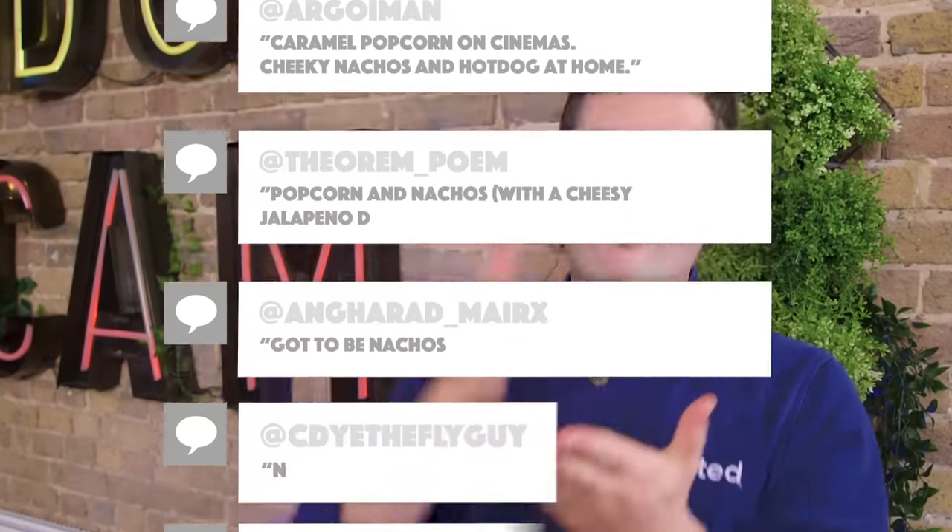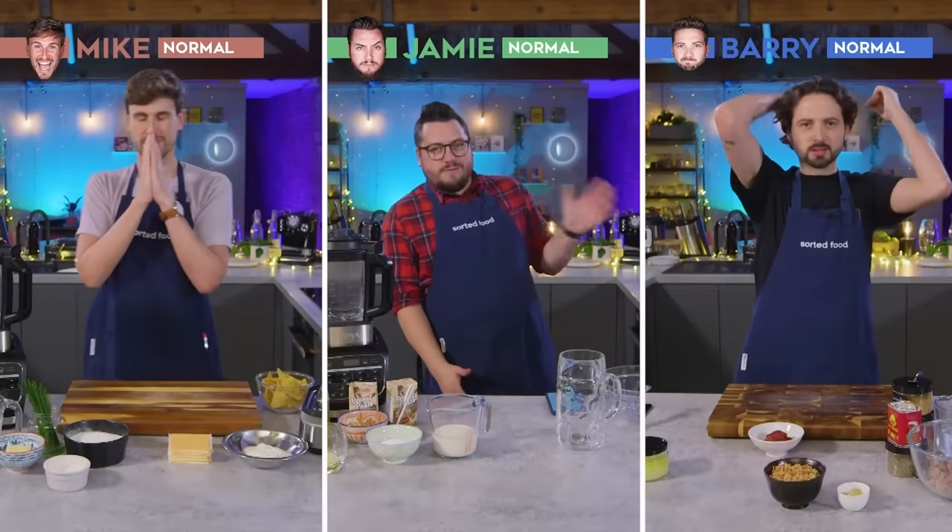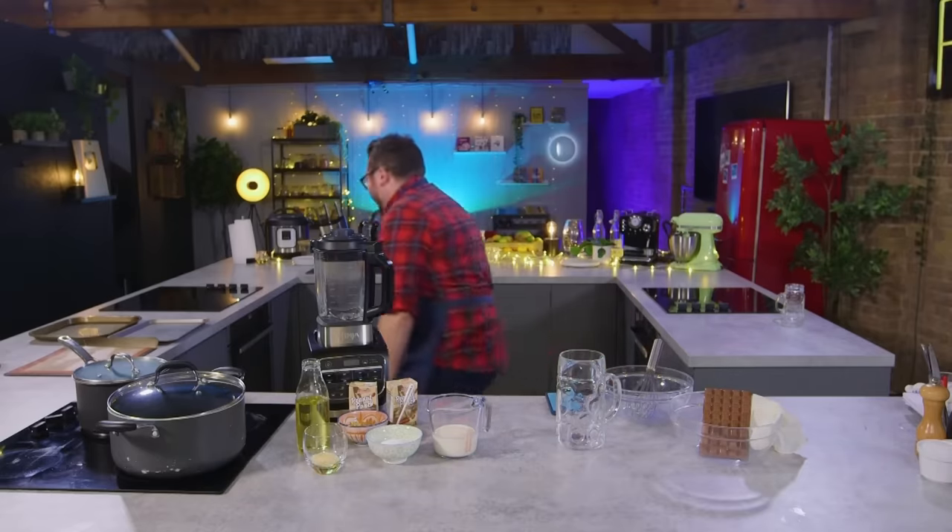Hello and welcome back to Sorted Food. A little while ago we asked you guys for your favourite movie snacks and our normal home cooks took those suggestions and with our food team have conjured up three recipes. The question today, with just 20 minutes on the clock, who will create the winning dish?